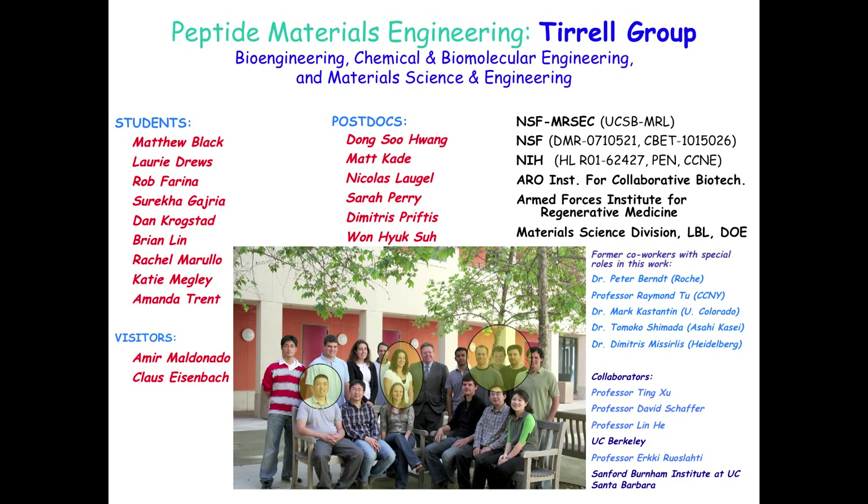I've listed the primary people whose work I'm going to talk about today: Mark Castantine, Matt Black, Dimitri Masirlis, Rachel Marullo, Amanda Trent, and Brian Lynn. This work has largely been supported by both NIH and the MRSEC at UC Santa Barbara.